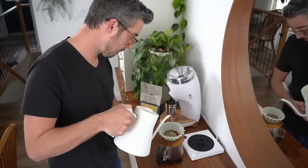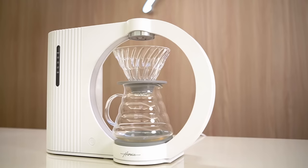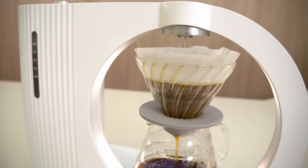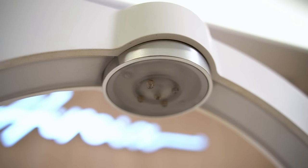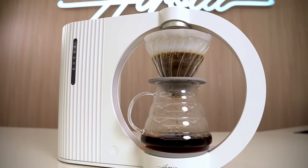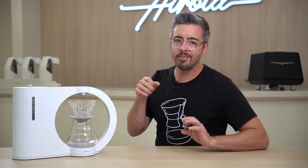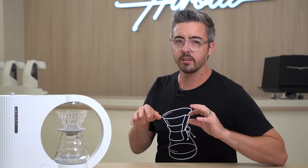Now for the pour over fanatics: I didn't really get this brewer until I saw it actually work. It seems simple on its face, but there are a couple of quirks I didn't get from videos I'd seen. It's got a relatively narrow shower head and the water streams are kind of thin — you wonder how it's going to saturate all the coffee. That's because it doesn't really work like a kettle pour over.